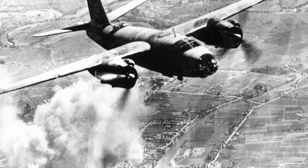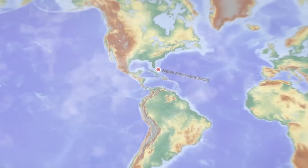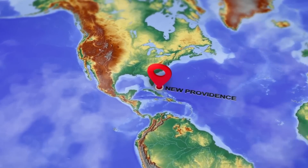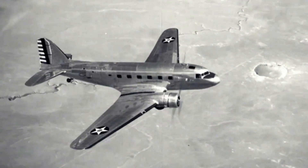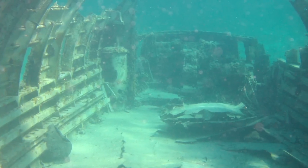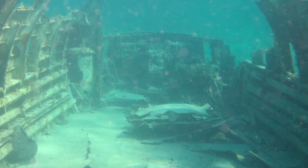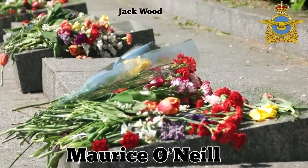By the end of the war, the aircraft had the lowest loss rate of any U.S. Army Air Force's bomber. One of the many Marauders to go down during the war took off from New Providence in the Bahamas on October 17, 1944. During what was supposed to be a routine training exercise, the plane crashed into the water 400 yards off the island's north coast, killing Royal Canadian Air Force pilots Maurice O'Neil and Jack Wood.